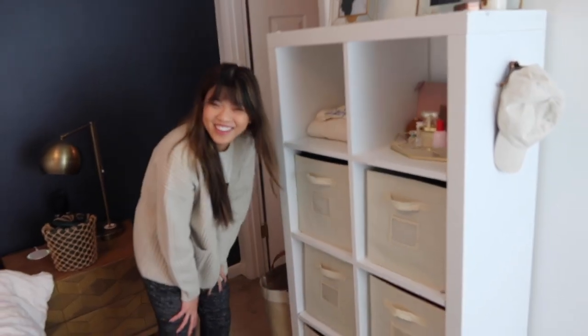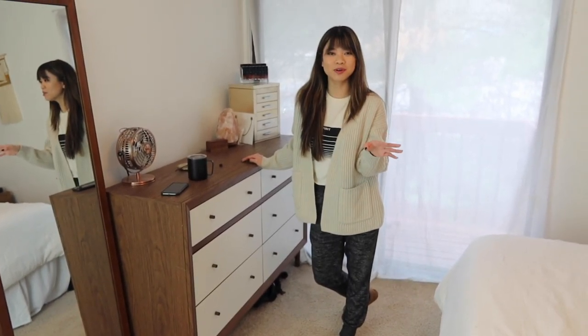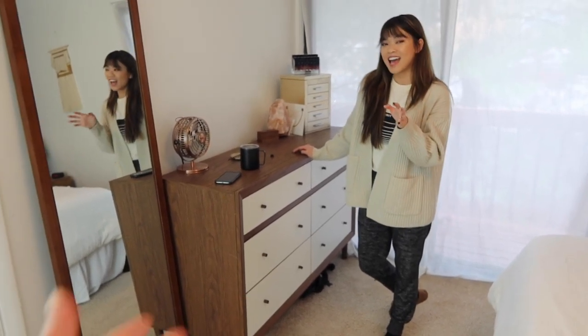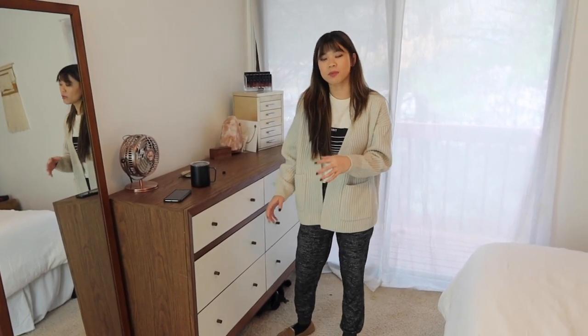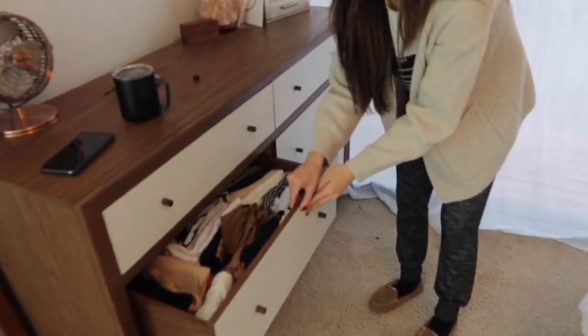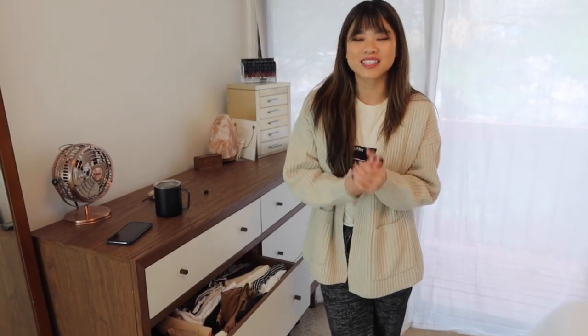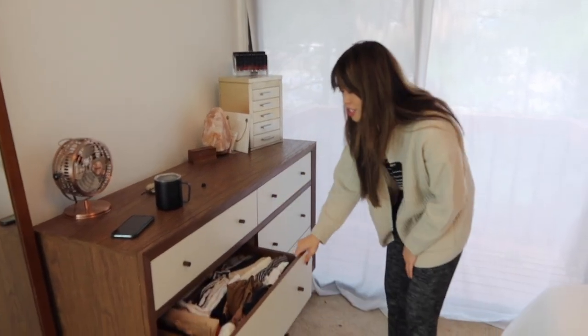Socks are in here. Jason only gets these two little cubicles — he actually doesn't have many clothes. This dresser has a funny story: when I first got it, I didn't pay the $50 assembly fee. I thought I could do it myself, but when I opened it every single piece was separate — you had to build every drawer and the sliders. I cried after step one.